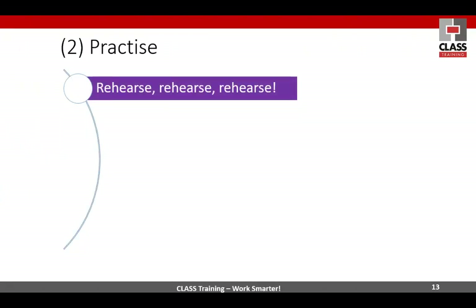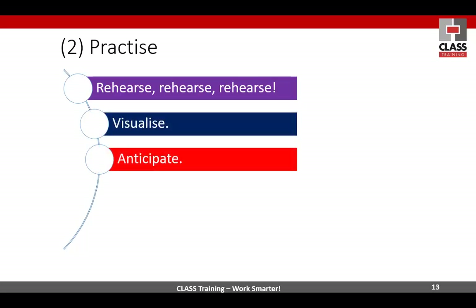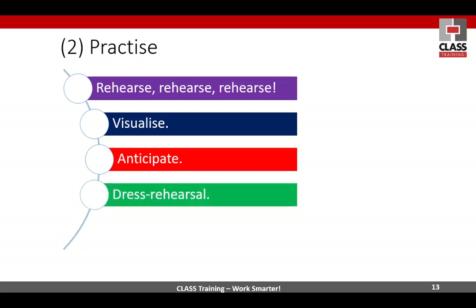Practice — rehearse, rehearse, rehearse. Visualize what you're going to be saying in the presentation or talk. Predict that people might call out and be flexible. Anticipate any questions, any problems. I always stick to a plan so people can see there was a plan there, but I'm flexible as well. You might sidetrack — the group might want to do something else. Do a dress rehearsal: I stood in front of the laptop and pretended I was there, visualizing you all sitting there.